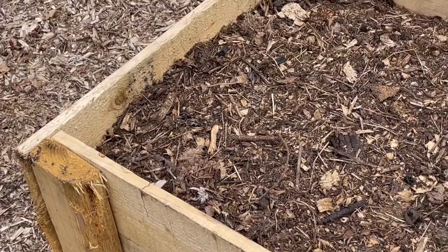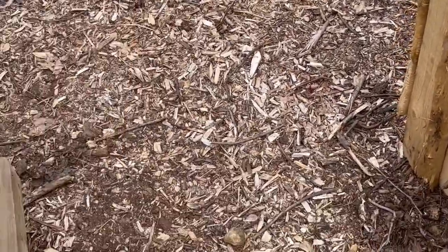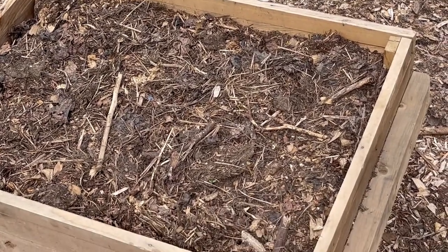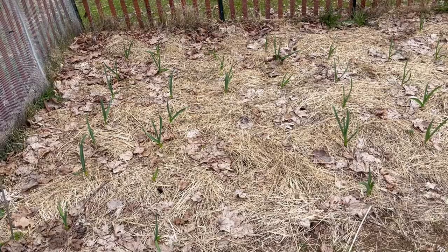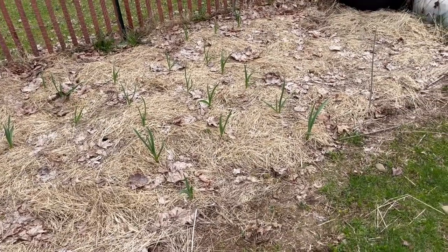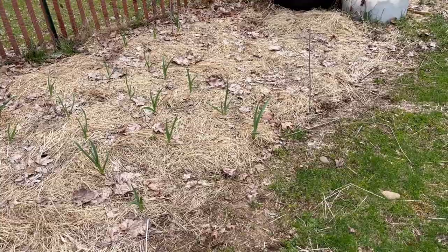I planted out these boxes about a week or two ago and nothing much going on in here yet, but hopefully we will start to see beets soon. The garlic is looking really good — come let me show you. This is all garlic that we sowed back in November and it just looks so good. Super excited about this.